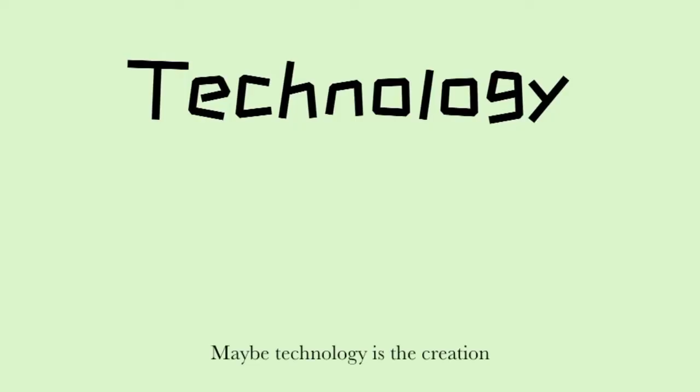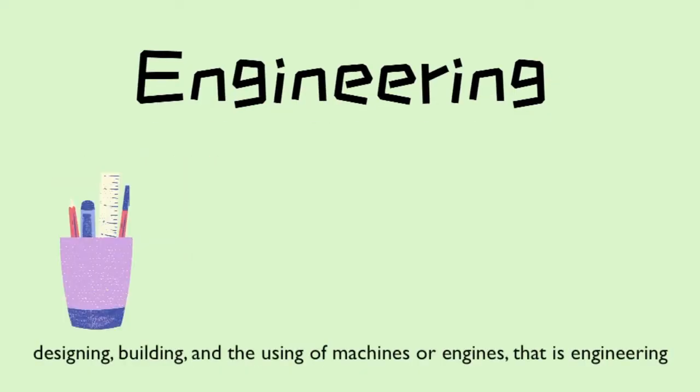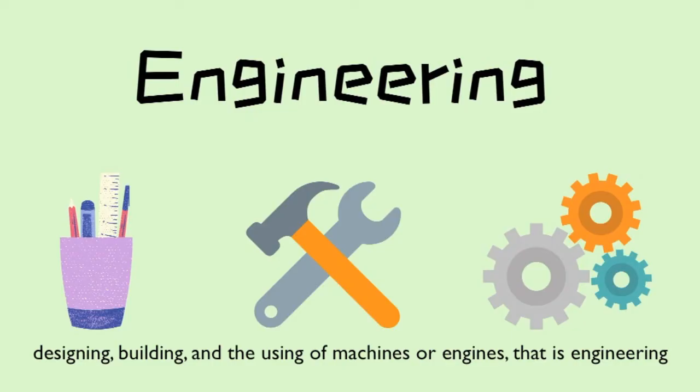Maybe technology is the creation, but engineering is the process of creating something. Designing, building, and the using of machines or engines — that is engineering.